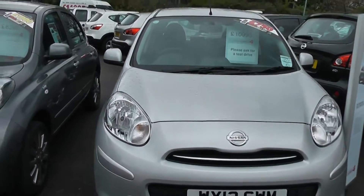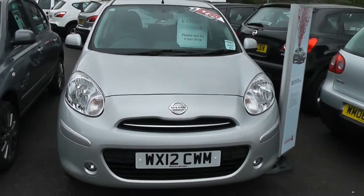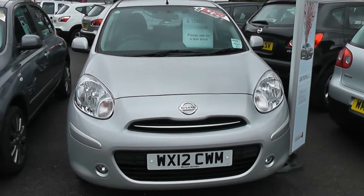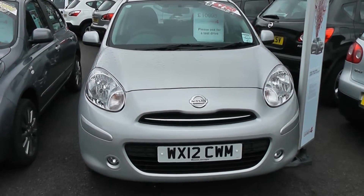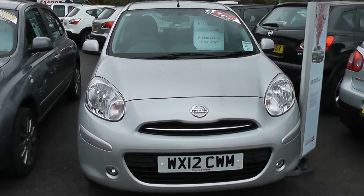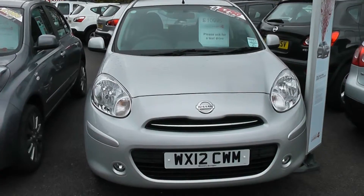This vehicle will give you a saving of just over £700 from new. You get the remaining balance of the Nissan 3-year warranty — it's basically buying a brand new car with a big discount. If you'd like to reserve this online, you'll get a further discount of £75.